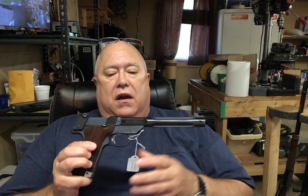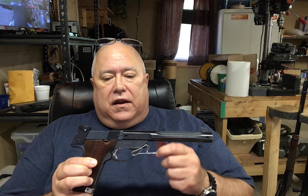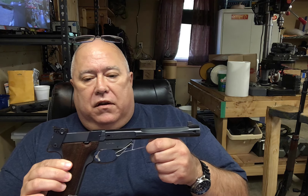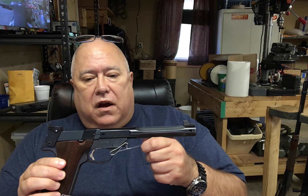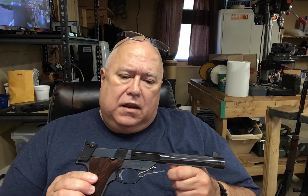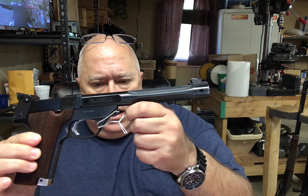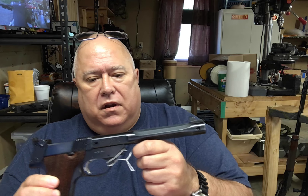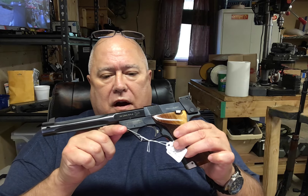I wanted to show you some cool new guns today. This is a High Standard Citation — one of the iconic, classic target handguns of all time. Incredible shape. I got a bunch of guns that came in on consignment from an estate, and this gun is in fabulous shape, with the box and papers. 22 Long Rifle, High Standard Citation — if you know, you know. It's one of those kind of guns.